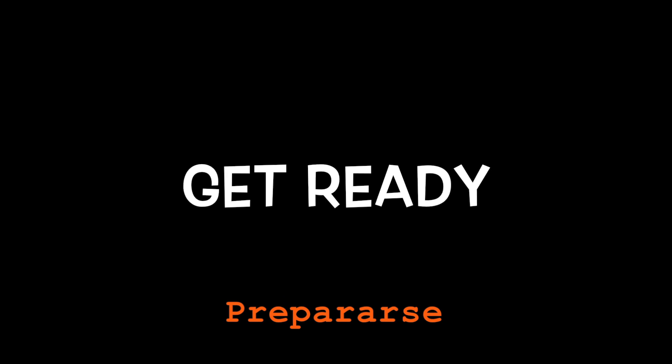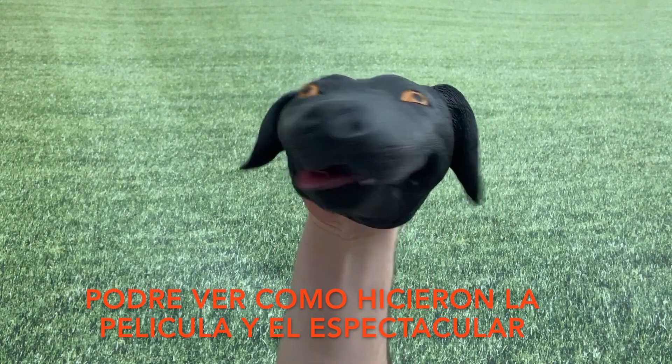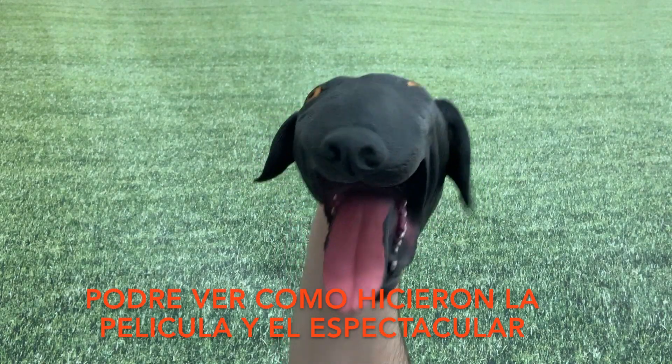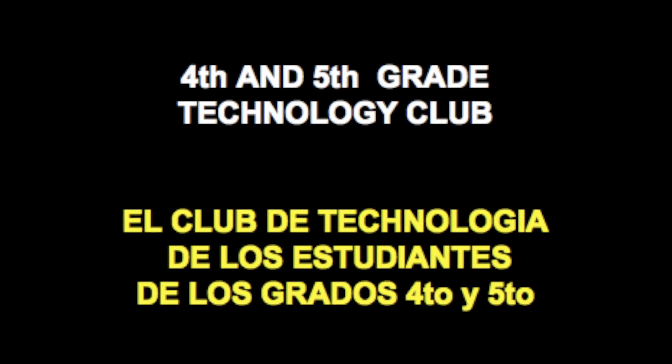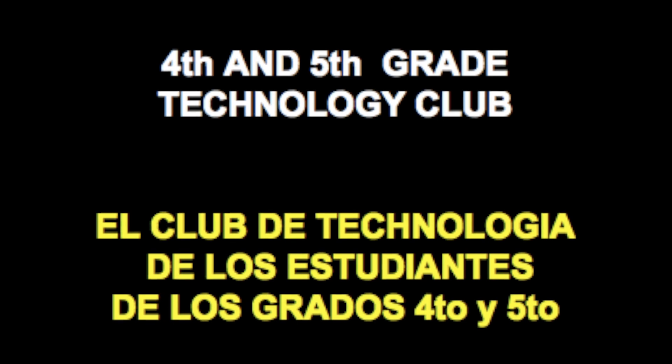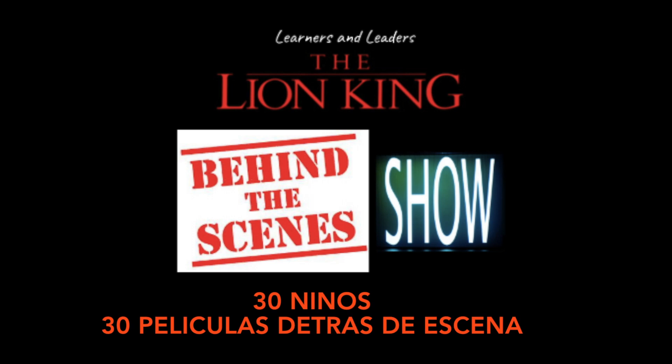Now, on January 31st and February 1st, get ready for the Lion King Behind the Scenes Show. I get to see movies of how they make the show. The 4th and 5th grade technology club proudly present the Lion King Behind the Scenes Show — 30 kids, 30 behind the scenes movies.